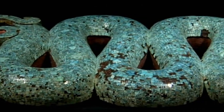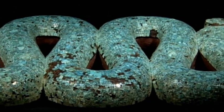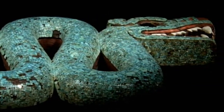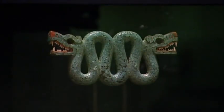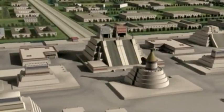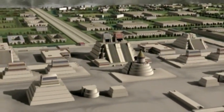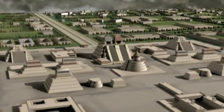It is at once alluring and disquieting. The double-headed mosaic serpent is over 500 years old, but even in a darkened gallery it still glitters and sparkles. Its original home was probably the city of Tenochtitlan, the extraordinary capital of the Aztec Empire.